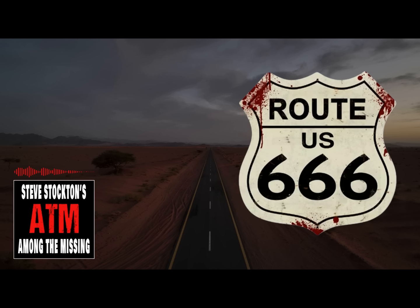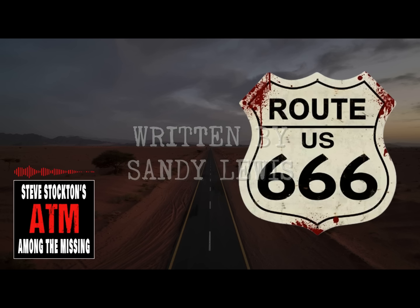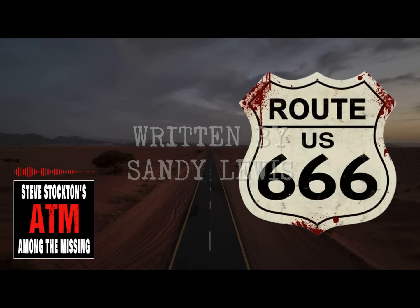Well folks, there you have it. What do you think of these amazing stories of the Devil's Highway, Route 666? I look forward to your comments — please keep it friendly and respectful. Until we meet again, be good to yourselves and each other. Be safe out there, in the forest, on the roads, wherever you are. Be aware of your surroundings. As for me, I'll see you a little farther on down the trail. But I won't see you on Route 666. I'm Steve Stockton, and I'll talk to you next time. Tell your animals Steve says hi.